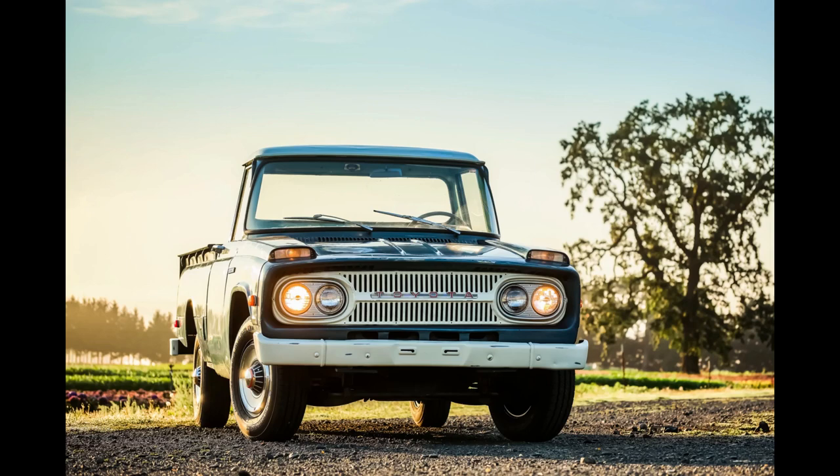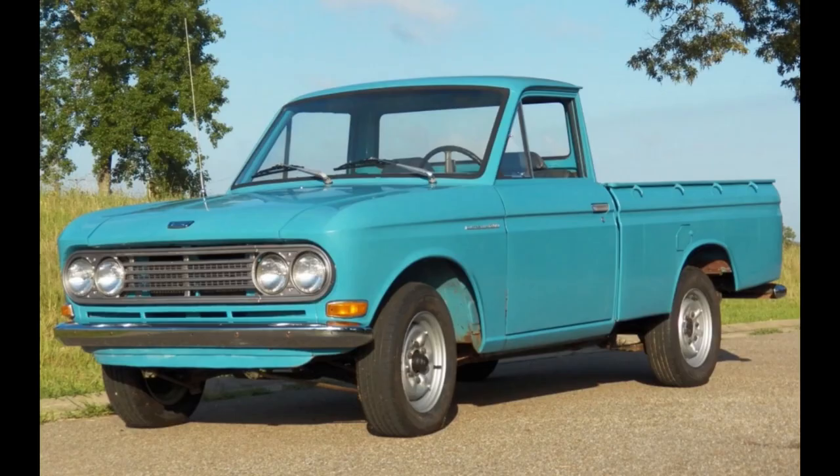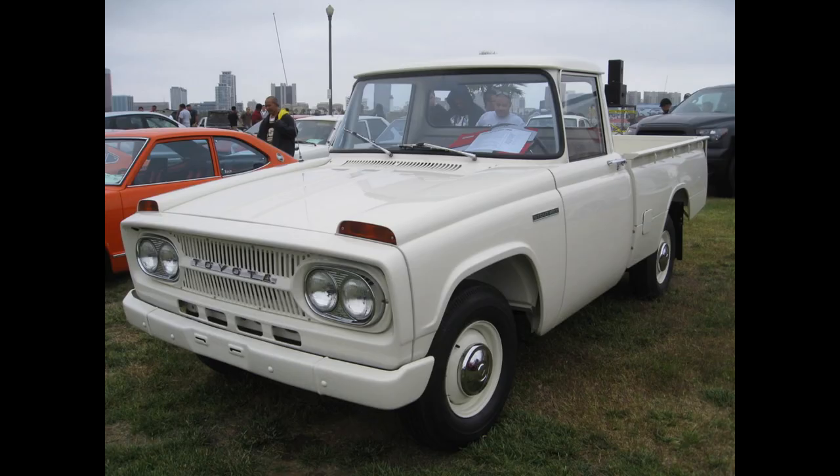Sales improved in later years, though this model truck did not resonate with U.S. buyers. Nissan's Datsun trucks had a head start in the truck market here, and theirs were the best-selling in the class, remaining so for some time at this point.